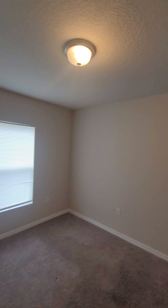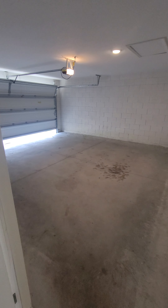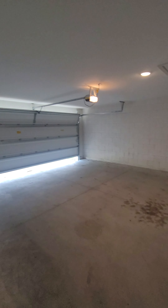Bedroom number two. Again, very similar, like a carbon copy of the other. Two-car garage.